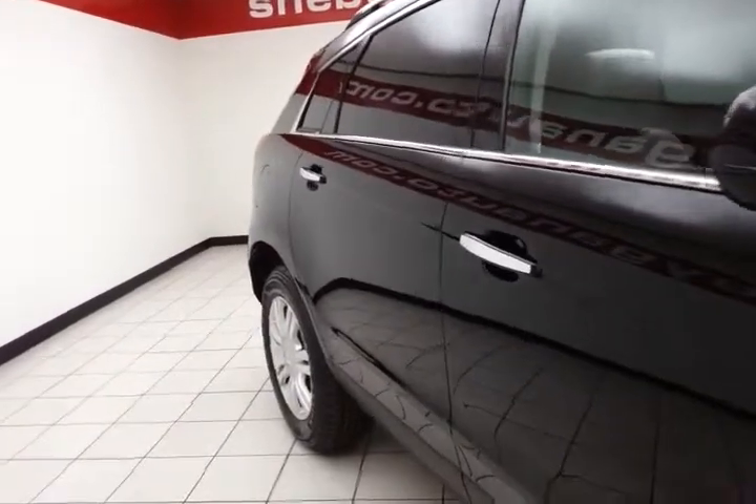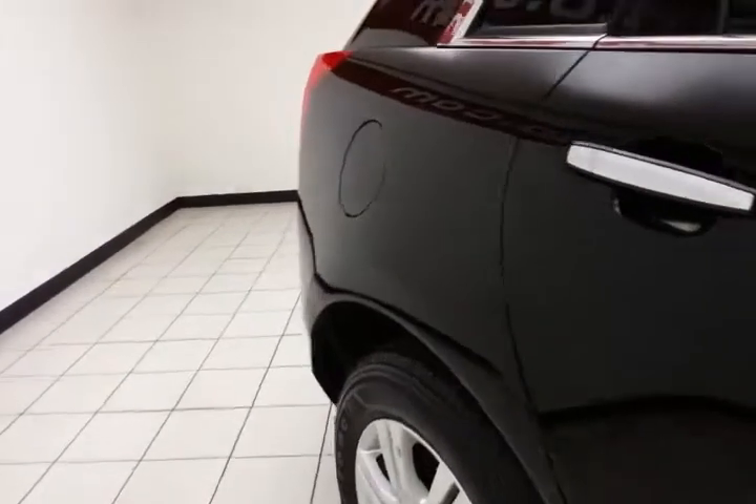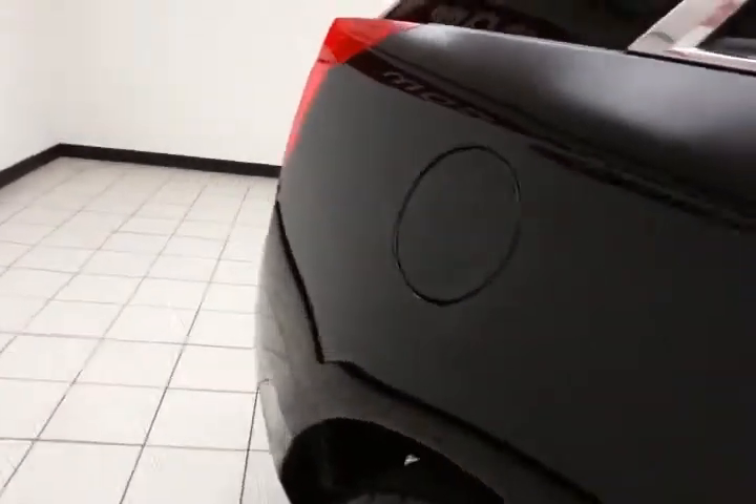The SRX is a very safe vehicle, with traction control, stability control, and side airbags throughout — all helping to give it a 5-star front-end and side government crash rating.